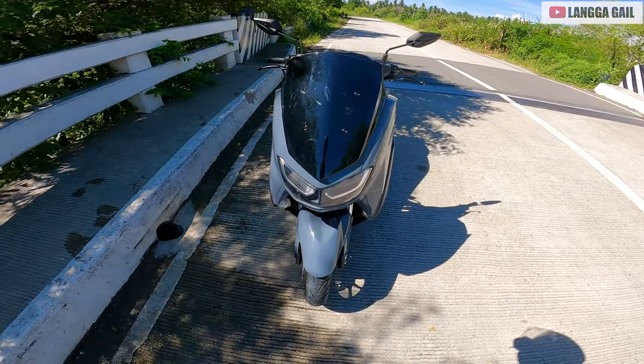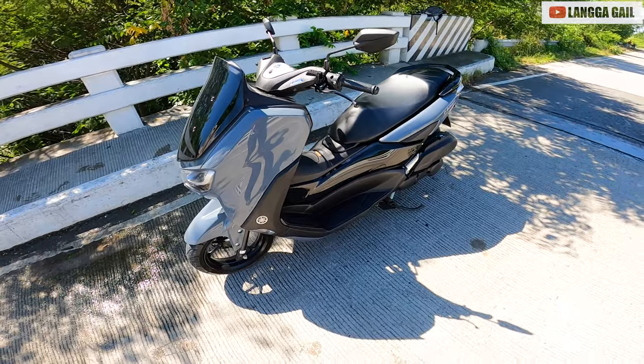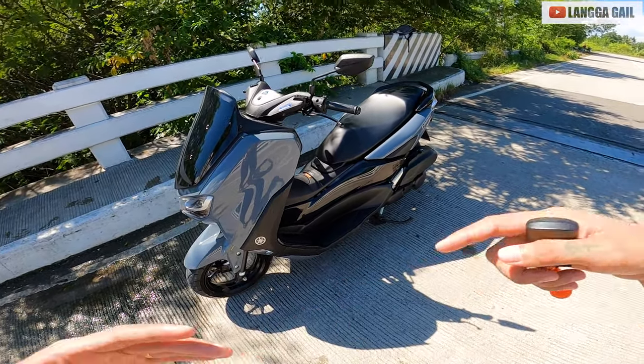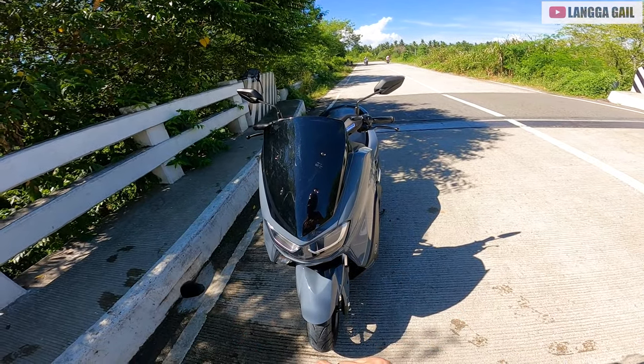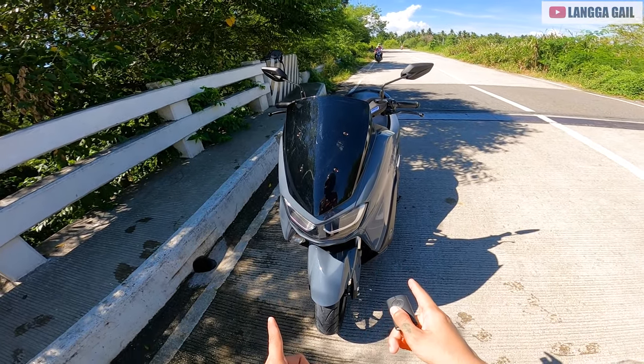So ano bang meron dito kay 2021 model ng N-MAX? So guys, maraming mga nilagay na features dito na wala doon sa 2020. Sabayan nyo ako guys sa pag-review natin itong N-MAX 2021 or version 2.1 model.